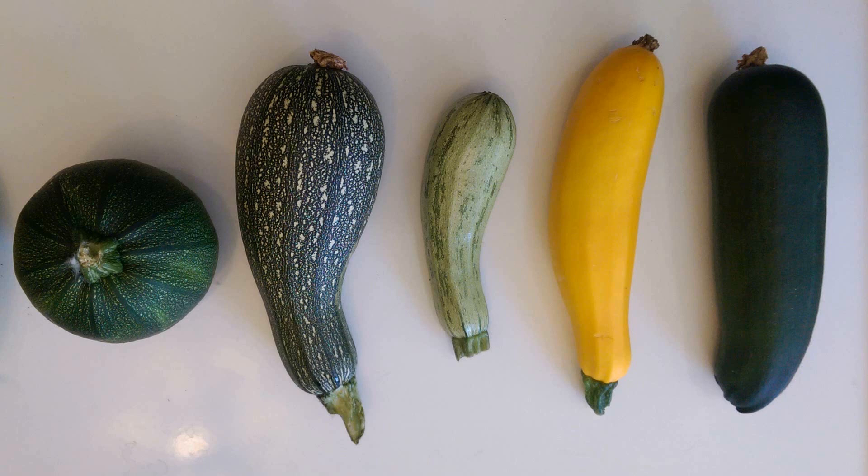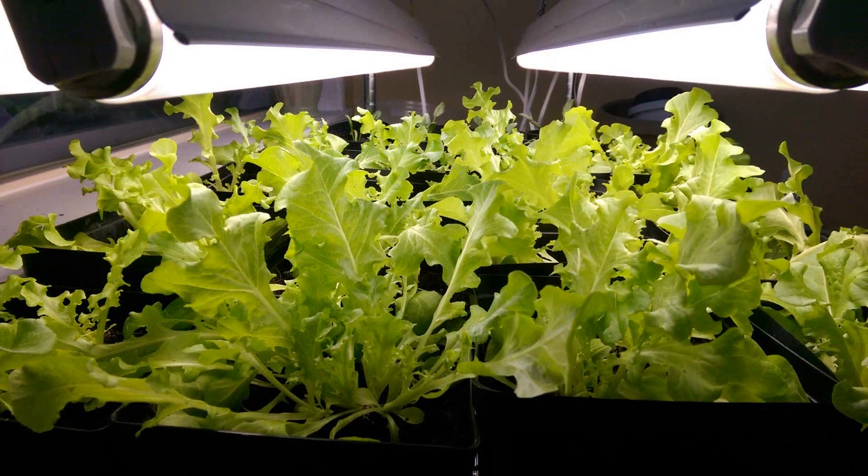If I had to reorganize my video, the ranking so far would be: tomatoes, zucchini, cucumbers, and onions.